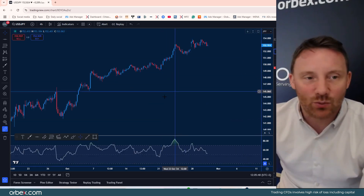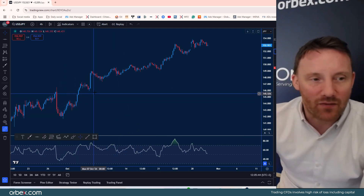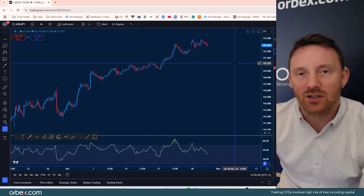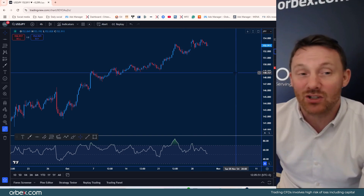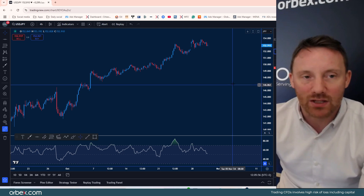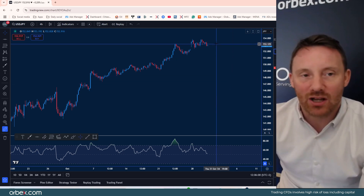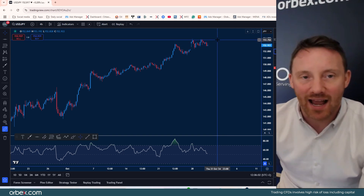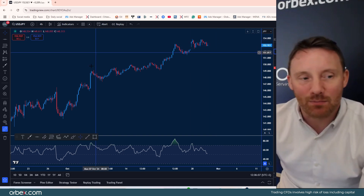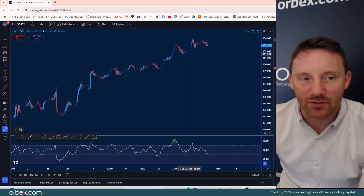On dollar yen it's a similar scenario — we're seeing a real fallout of the yen, really pressured by the American dollar asserting its dominance over the last few weeks. Even though gold was hitting record highs again and again, we saw quite a big run in the American dollar as well. At the moment it's hitting resistance just below the 154 handle.